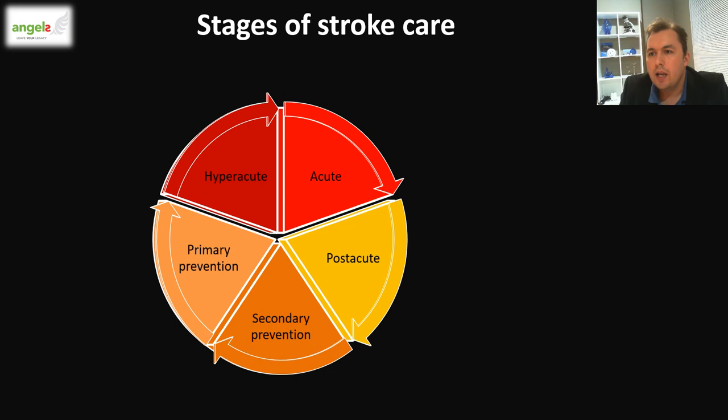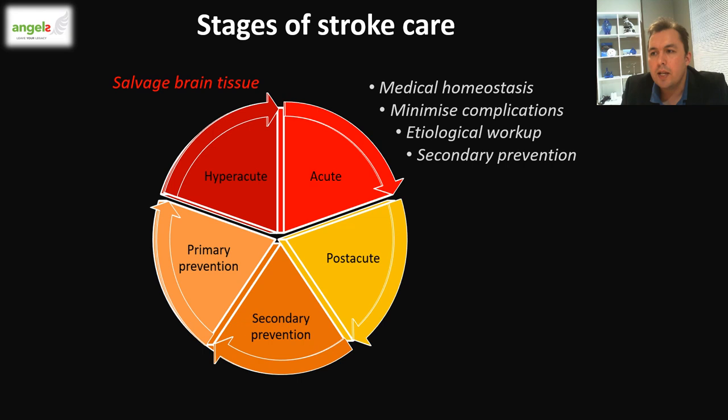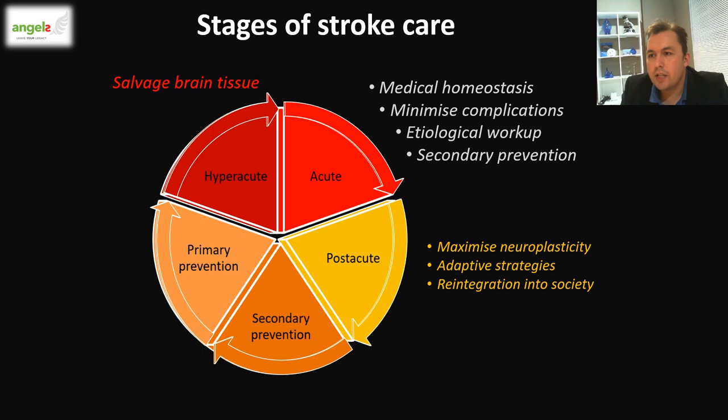Moving on to stroke care, the obvious goal is to minimize brain injury and maximize the patient's recovery. In the hyperacute stage, the aim is to salvage brain tissue. In the acute stage, the focus is to maintain medical homeostasis, minimize complications, perform an etiological workup, and do relevant secondary prevention — which plays a particularly important role in transient ischemic attacks.